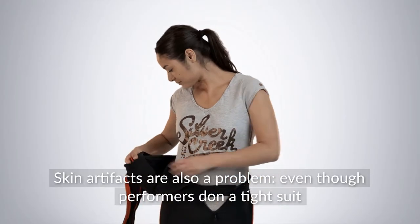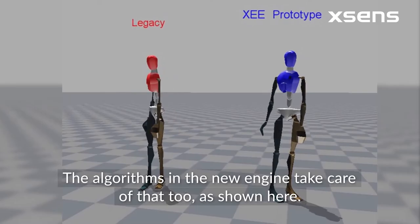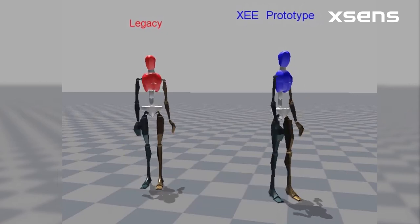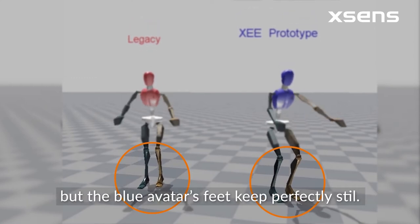Skin artifacts are also a problem. Even though performers don a tight suit, the sensors still move with the skin. The algorithms in the new engine take care of that too, as shown here. You can clearly see the feet of the red avatar move, but the blue avatar's feet keep perfectly still.